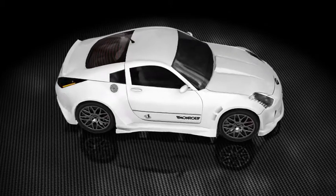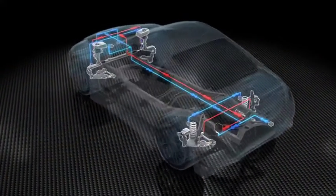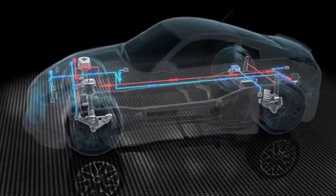When electronics were introduced into suspension systems, safety and comfort in vehicles reached levels hardly conceivable a few years before.